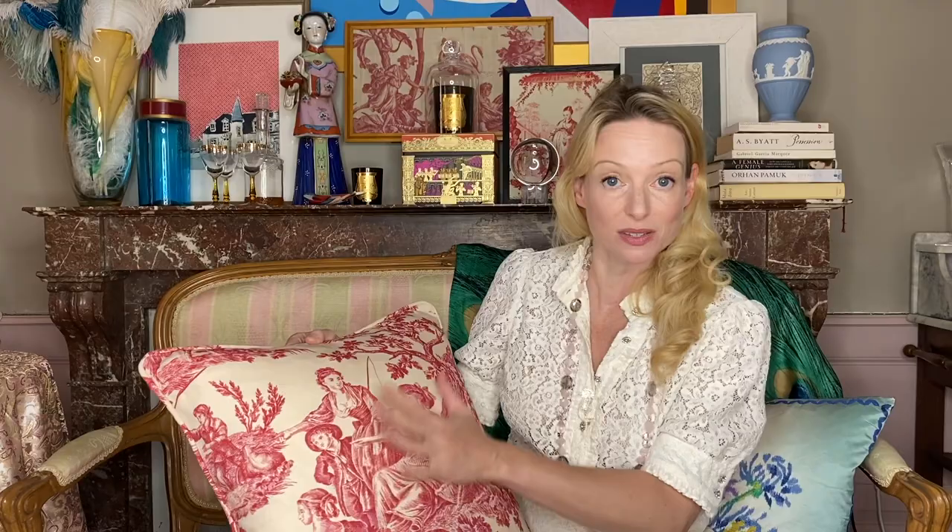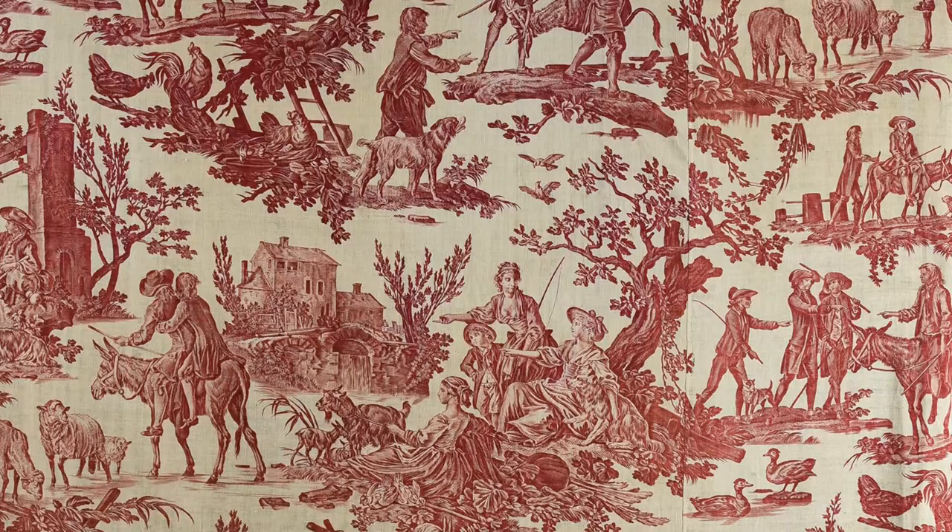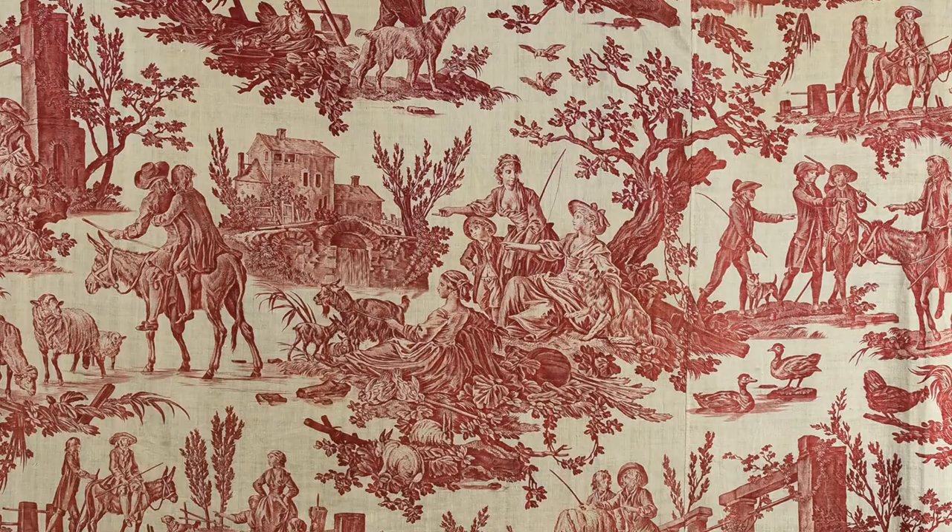Books, plays and operas continued to be a huge influence on productions at Jouy. There was one made all about the Marriage of Figaro, and another I discovered quite recently by chance. A beautiful cushion was sent to me as a gift with no note — I have no idea who it was from, but thank you, whoever you are. On the back it says 'The Miller,' which reminded me of a design I'd read about in my Toile de Jouy book: one of Huet's designs called Le Meunier, based on one of Aesop's fables. And indeed, it turned out to be a modern reproduction of Huet's Le Meunier, Son Fils, et l'Âne — the miller, his son and the donkey.